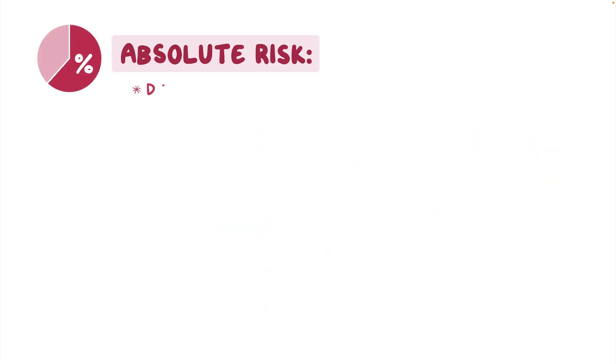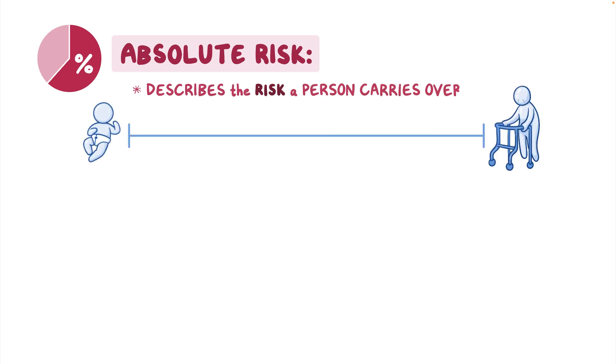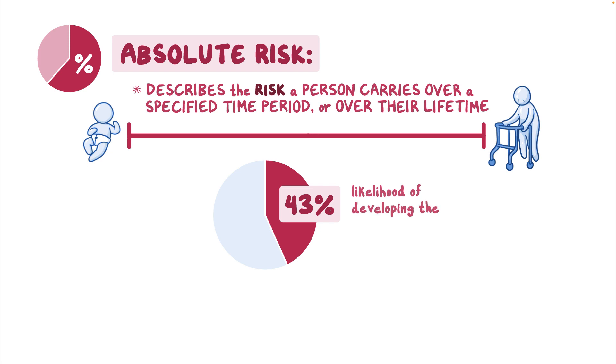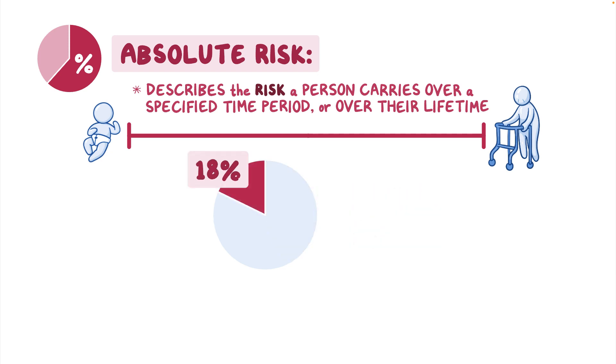Absolute risk describes the risk a person carries over a specified time period, such as 10 years or over their lifetime. For example, an absolute lifetime risk of 43 percent means a person has a 43 in 100 chance of developing the condition in their lifetime. A score of 18 means an 18 percent chance of developing — or an 82 percent chance of not developing — the condition in their lifetime.